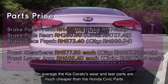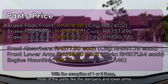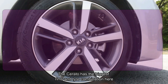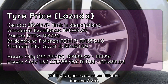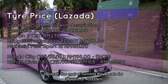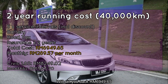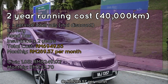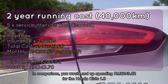On average, the Kia Cerato's wear and tear parts are much cheaper than Honda Civic parts, with the exception of one or two items. The Cerato has the biggest rim and tyre combination here, yet tyre prices are not so different to the Civic's. Overall, the cost of running the Cerato over two years and 40,000 kilometres will set you back 6,949 ringgit and 65 cents, or 289 ringgit and 57 cents per month. In comparison, you'd spend 8,249 ringgit for the Honda Civic 1.8, working out to 343 ringgit and 70 cents per month.